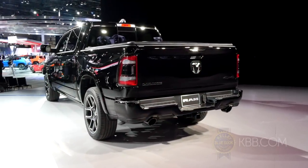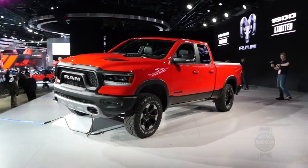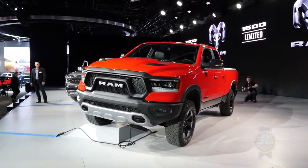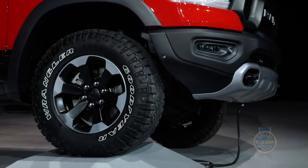In terms of capability, the new 2019 Ram 1500 can tow up to 12,750 pounds. Four-wheel drive is available, and for more dedicated off-roaders, Ram offers a new off-road package with a locking rear differential, a one-inch lift, and revised dampers.